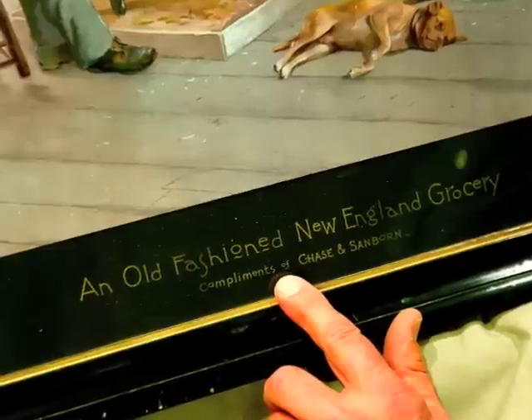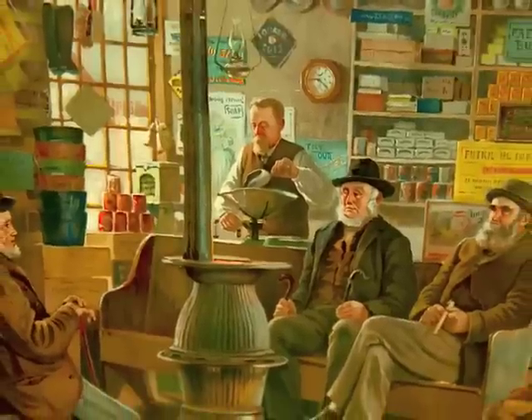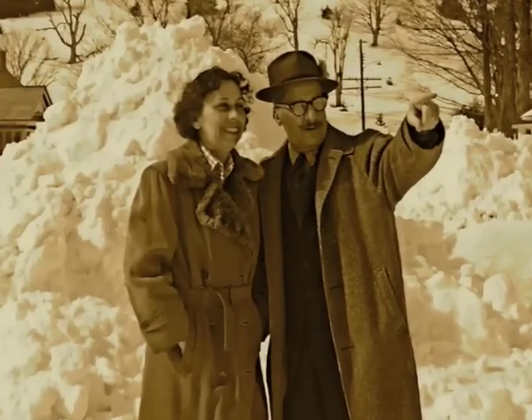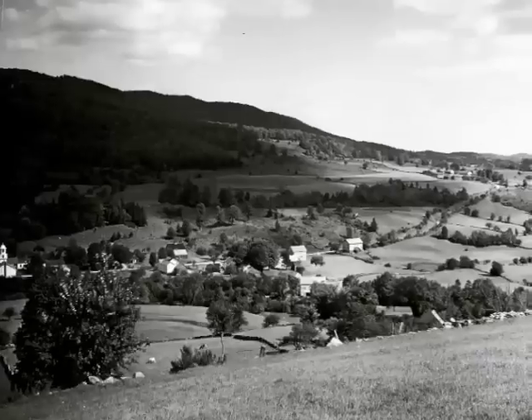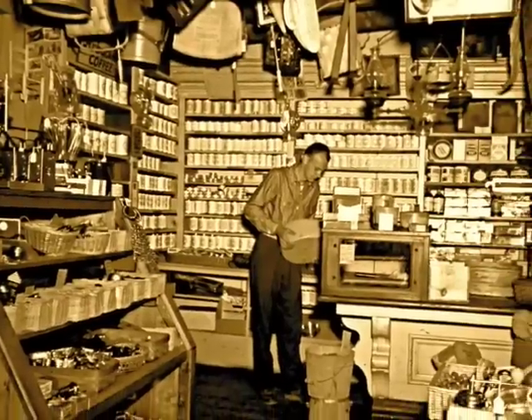I'm holding a lithograph of a Chase and Sanborn coffee ad showing the old country store with the storekeeper in the background and the old-timers sitting around the stove. My father saw this during the Second World War and it reminded him of growing up in his father's store in North Calais, Vermont, and he decided to come back to Vermont, put out a catalog and open the Vermont Country Store.